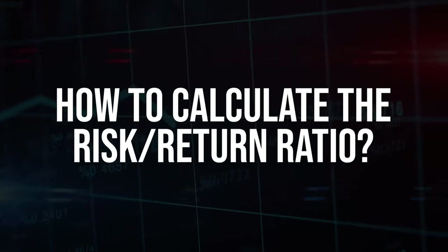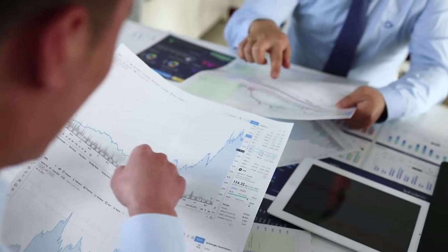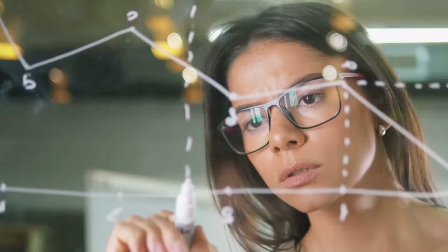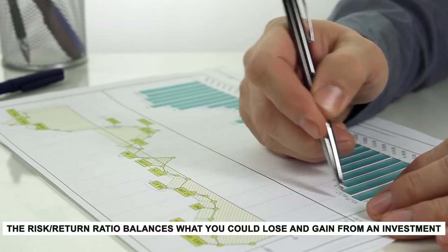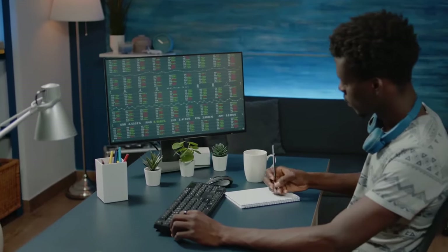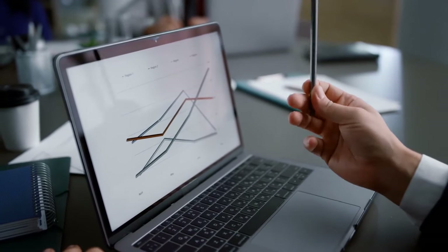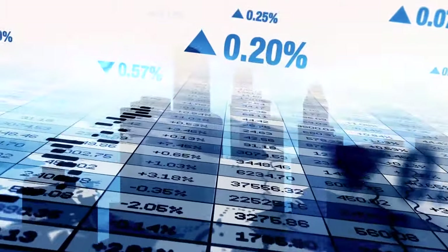To determine the risk-return ratio, perform a simple division: divide the amount you stand to lose if your investment doesn't perform as expected — the risk — by the amount you stand to gain if it does — the reward. The risk-return ratio balances what you could lose and gain from an investment. A lower ratio suggests the potential reward is greater than the potential risk, making it an attractive opportunity. Conversely, a higher ratio indicates more risk than reward. By understanding and utilizing this ratio, investors can make well-informed decisions.